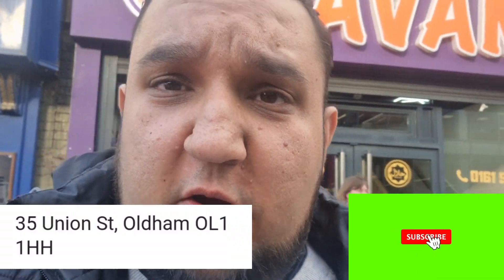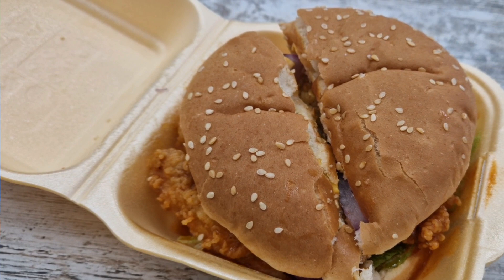Hello, welcome back to another food review. I'm in Oldham and we've gone to Havana's. Hala Munchies has been there and tried the chicken burger, and that's what I'm here for. I'm going to try the spicy chicken burger to see if it's good. Let's go in.